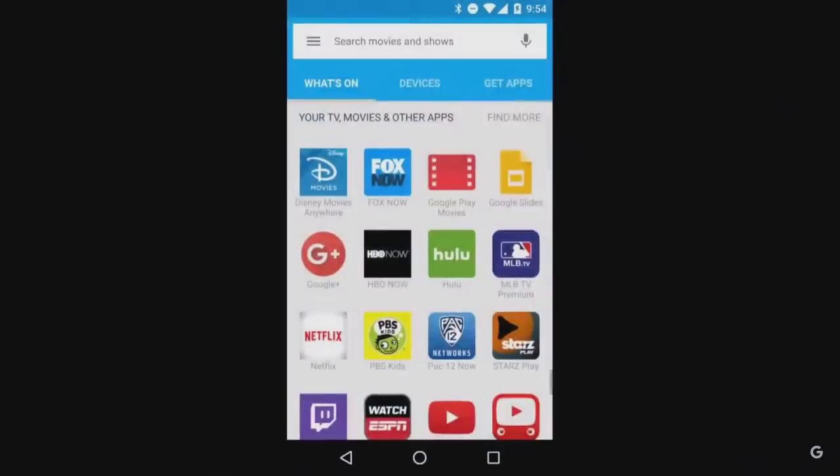We've also heard from a lot of our users that they don't know which of their mobile apps work with Chromecast. So now we give a simple view of all your Cast-enabled apps.